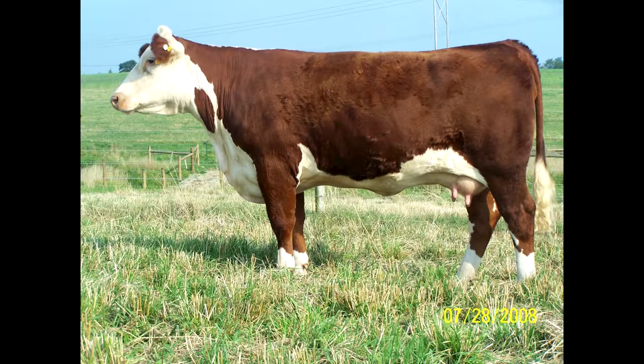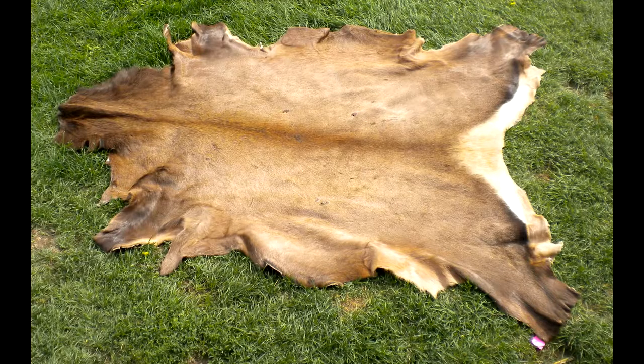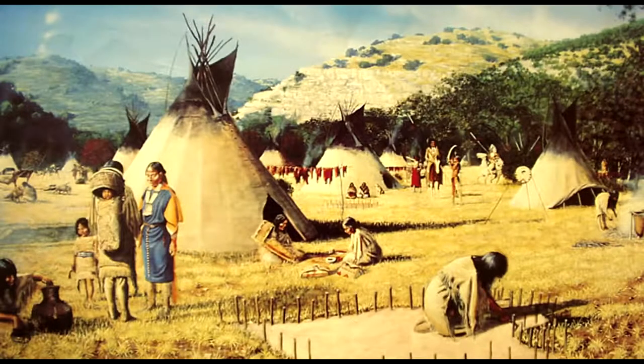An animal skin is turned into soft leather by tanning. The procedures used to tan hides have come down to us from our gatherer-hunter ancestors, who figured out how to make clothing, bags, homes, and rope and such from animal hides.